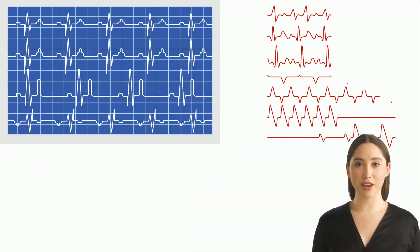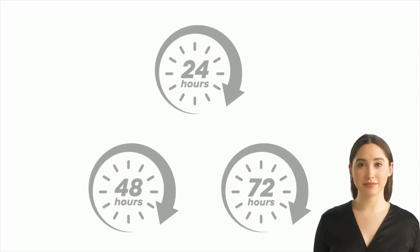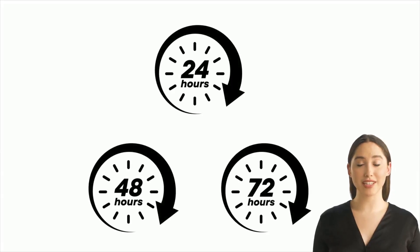Both ECG and Holter record the activity and give the report in a graphical form as shown here. Holter monitoring is generally done for 1 to 3 days. Few patients may need Holter monitoring for an extended period of 7 to 14 days.